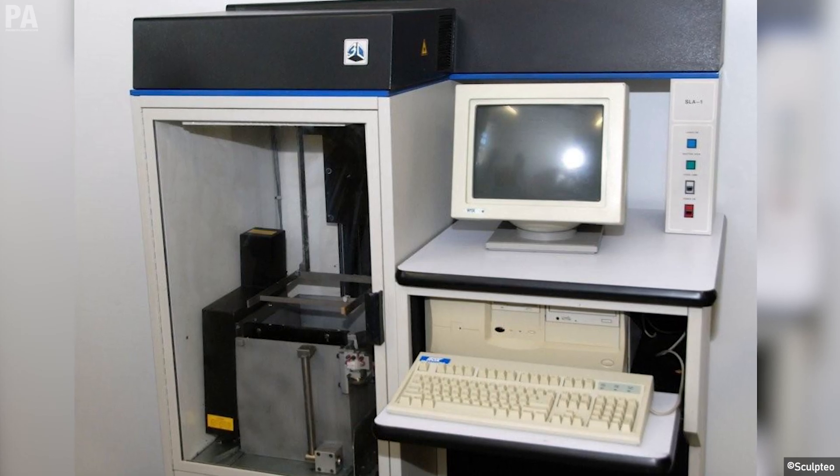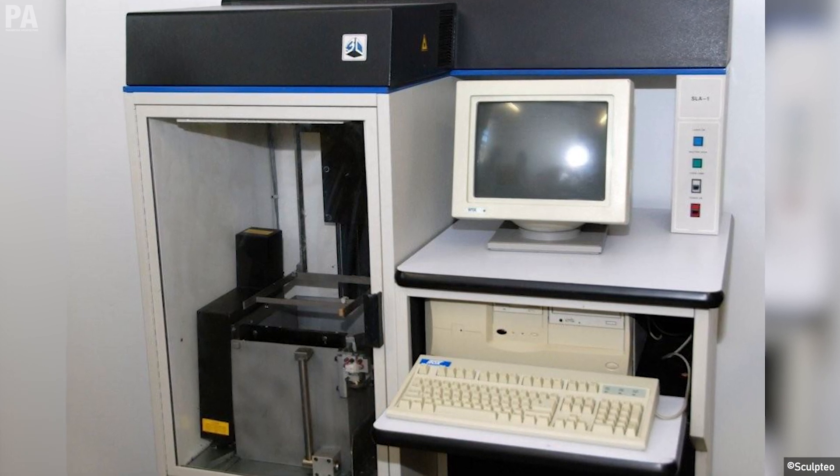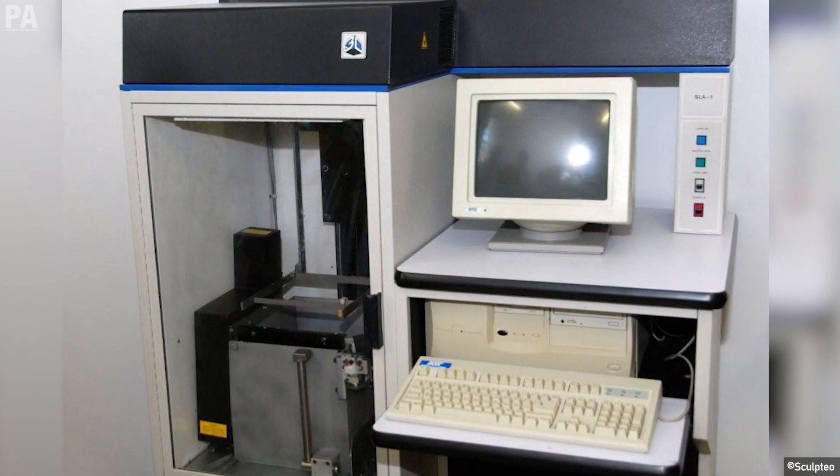Consequently, the first SLA 3D printer, SLA-1, was released by its company, 3D Systems Corporation, in 1988.